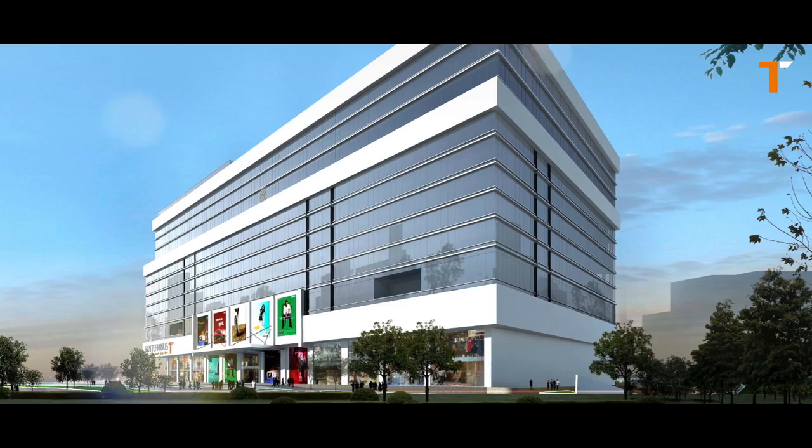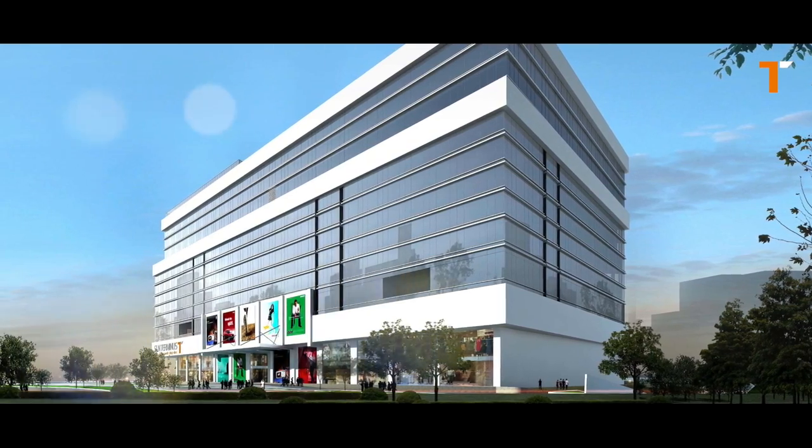I invite everyone to come to SLN Terminus, walk through the space — not only the front, not only the retail common areas or the office. I also want you to visit our back of the house.